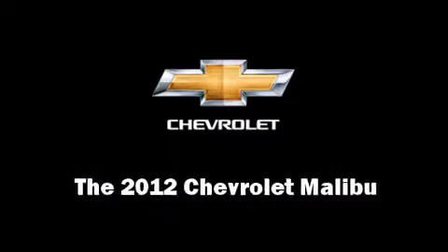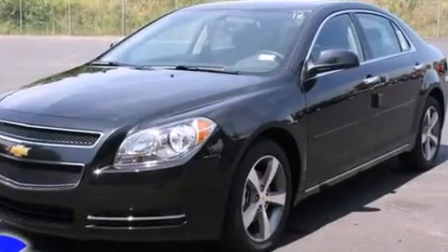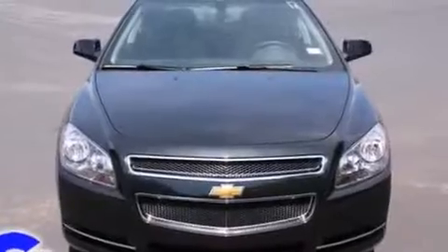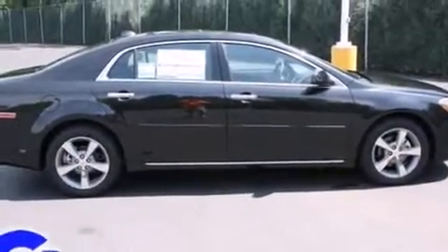The 2012 Chevrolet Malibu. This four-door, five-passenger sedan is ready to drive off the showroom floor. It features a front-wheel drive platform, an automatic transmission, and a 2.4-liter four-cylinder engine.